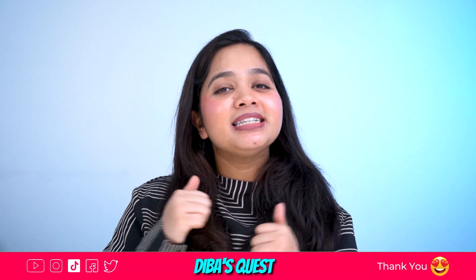Hope you learned something important about eye bags and eye puffiness in this video. Let me know in the comment box below. If you like this video, please give it a like, comment, and subscribe — it will really help grow my channel. See you next time. Till then, take care of yourself. Don't forget to love the skin you're in. This is Sara Deebba signing off today from Deebba's Quest.